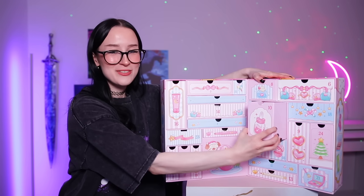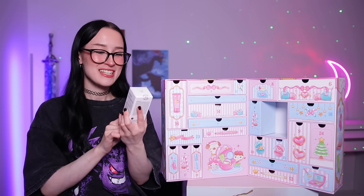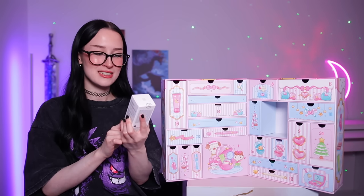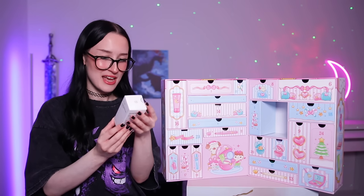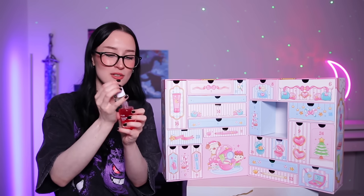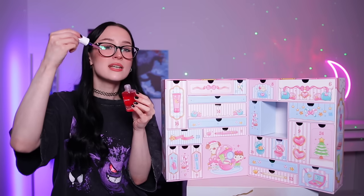Day number 10 — we've got this rather large one and it looks like another serum. Did we already have a serum? We did — this is our second serum. This is by the brand Anua and it's their Niacinamide and TXA serum — these are just words and letters. It says a brightening serum that brightens dark and dull skin. It's on a little drippy thing so you can just squeeze it onto your face.